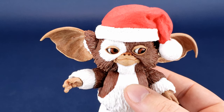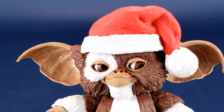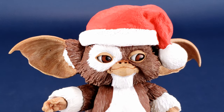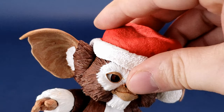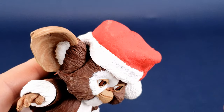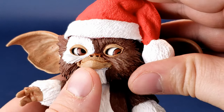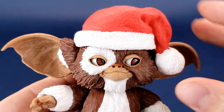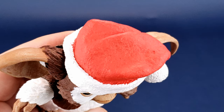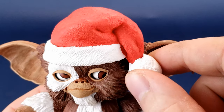The big notable difference outside the brand new sculpted head is the fact that he does have a Santa hat. It's not removable — you can't pry it off without doing destructive damage. It's all molded in red plastic, painted with fur on the front in white, and of course a little pom-pom also painted in white.